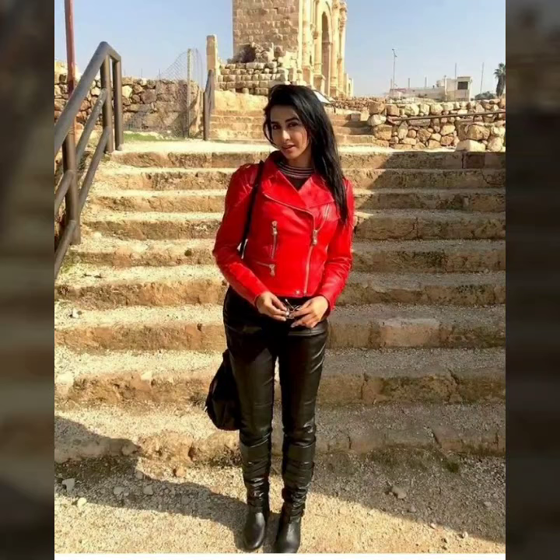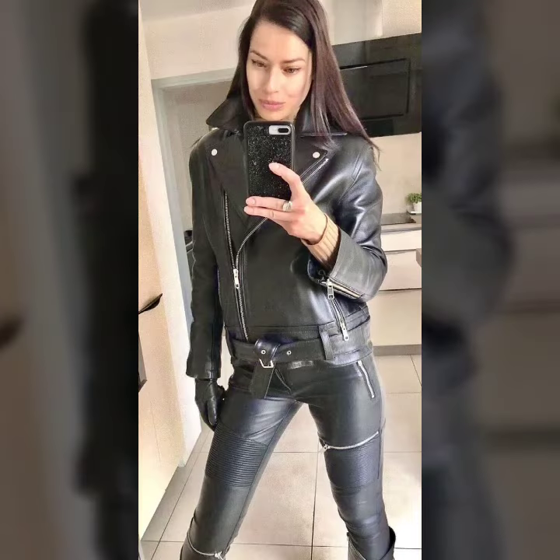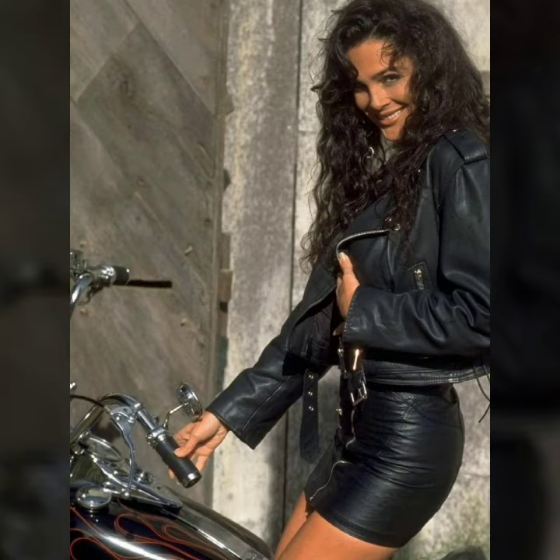Hi friends, welcome to our channel Latex Fashion and Style. We are fashion enthusiasts and in today's video we are diving into the world of style and luxury as we explore the different types of leather outfits that are sure to elevate your wardrobe — from classic elegance to bold statements. Are you ready to discover the perfect leather dresses that suit your personality and boost your confidence level?